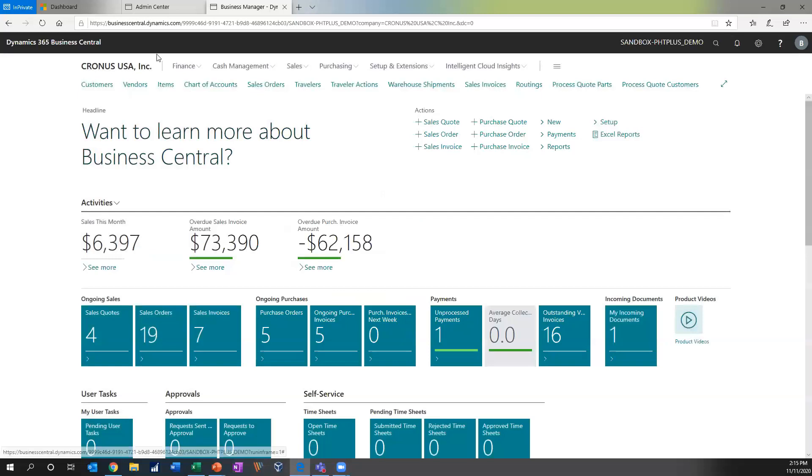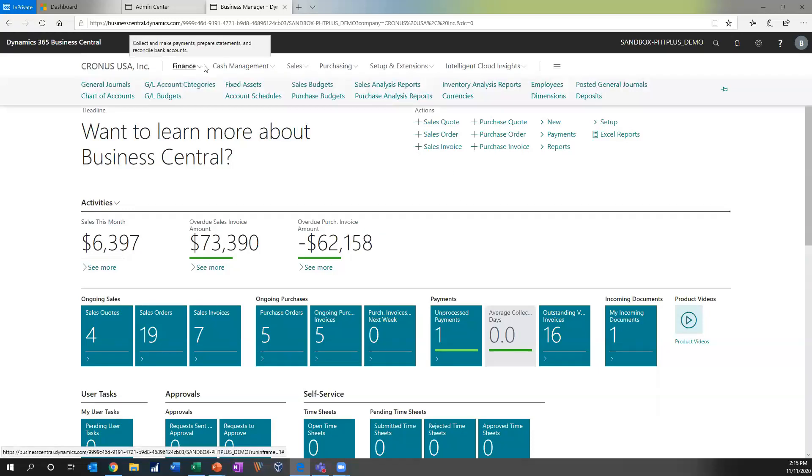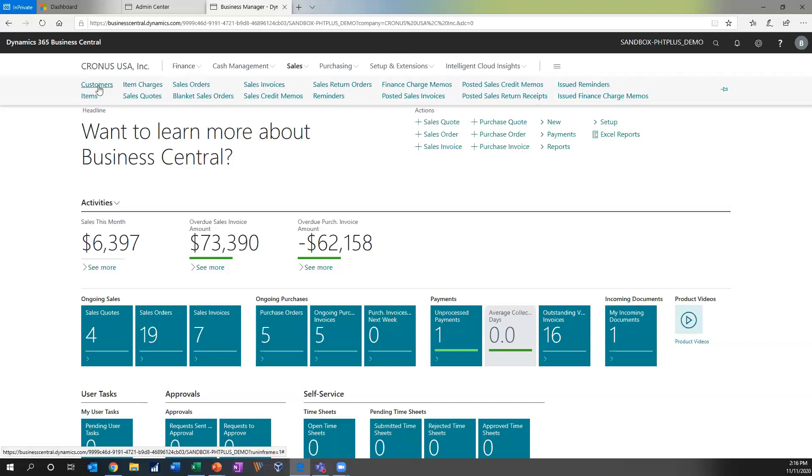Once you log in, your role drives what's called your role center homepage, which is where we are right now. Microsoft has designed this role center homepage to give the user as much information as possible according to their role right at their fingertips. The system has a grouping along the top of different modules or areas, and within each area there are groupings of functions or features. Here we have our finance area with general journals, chart of accounts, fixed assets, budgeting, et cetera. If we jump to sales, we have customers, items, sales orders, sales invoices, blankets, and so on.